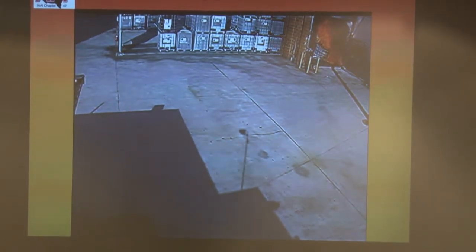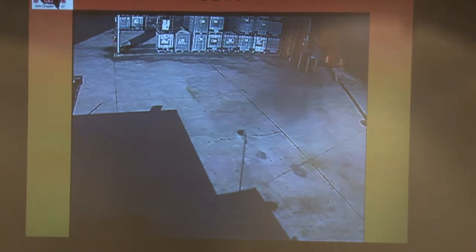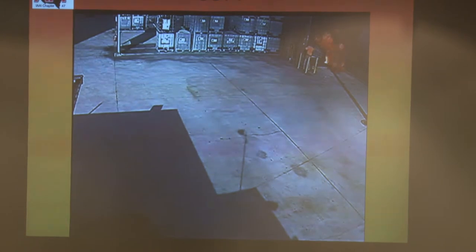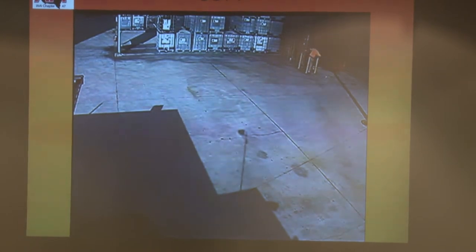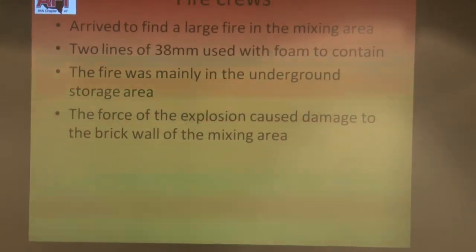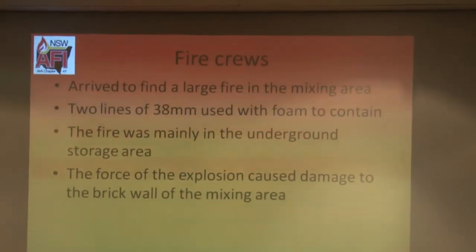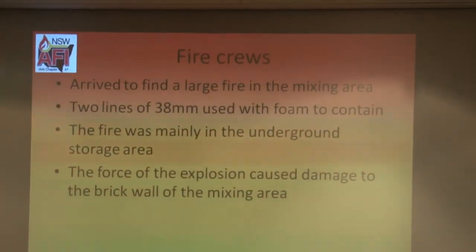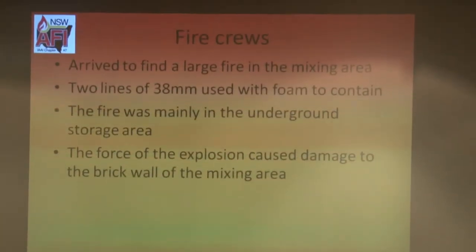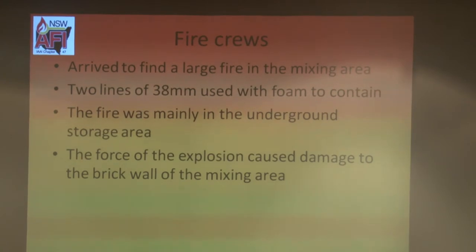Fire crews arrived and tackled the fire in the mixing area using two lines of 38mm foam. There's underground storage underneath the grill, and that fire continued underground into the next storage bunded area. The force of the explosion pushed the brick wall out, as you'll see in a second.